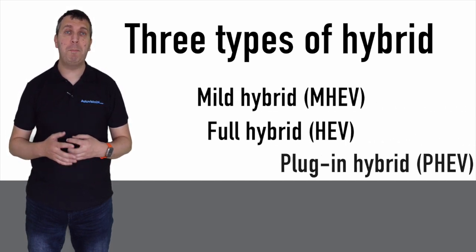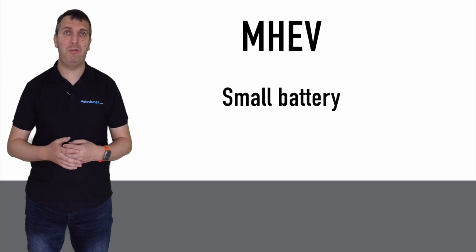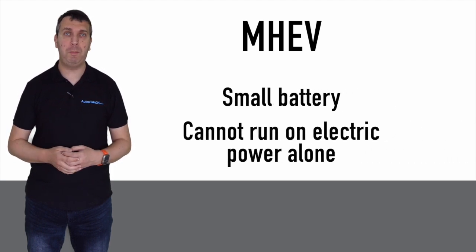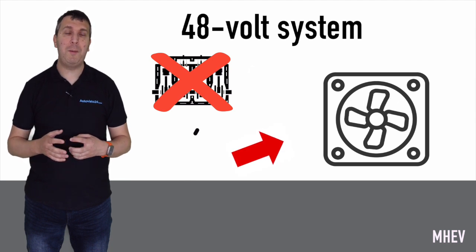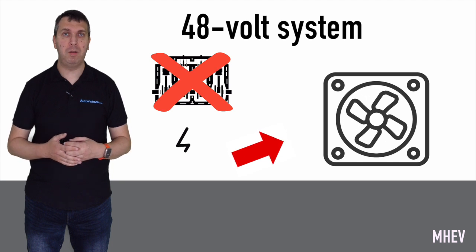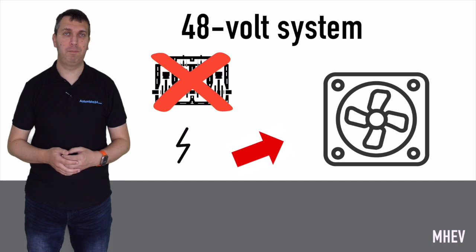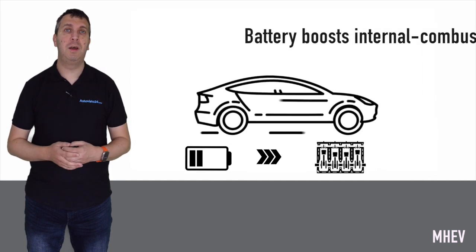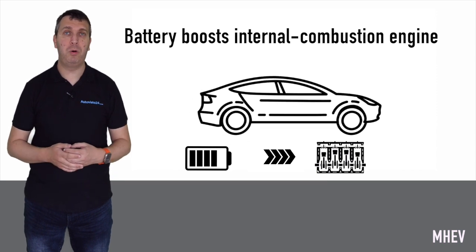There are three main types of hybrid technologies: mild hybrids or MHEVs, full hybrids or HEVs, and plug-in hybrids or PHEVs. MHEVs feature a very small battery to store electrical energy and cannot travel at all on electric power alone. They often run on a 48-volt system — higher than standard petrol or diesel models — allowing the electrical system to power components that were previously run from the engine itself, allowing it to operate more efficiently.